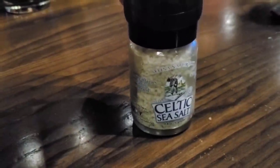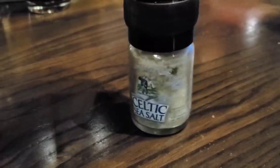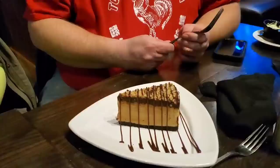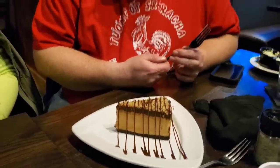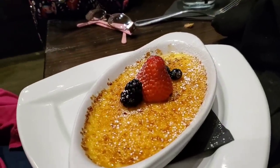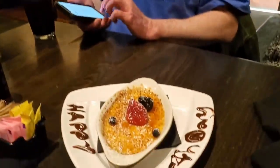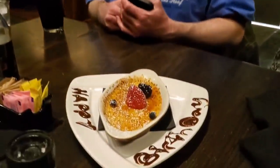I have no clue what Celtic sea salt is, but I'm gonna try it. It's called the chocolate peanut butter pie — chocolate peanut butter pie, looks good! What did you order for dessert? A crumble — it's got like a strawberry and a blackberry. Happy birthday! Is it your birthday? Nope. I wonder who started that rumor — I was trying to get you a free dessert! And this is what they sent out.